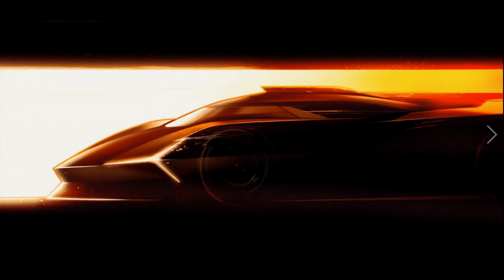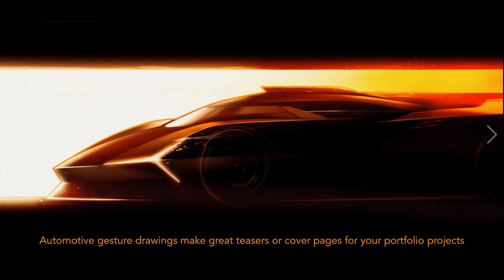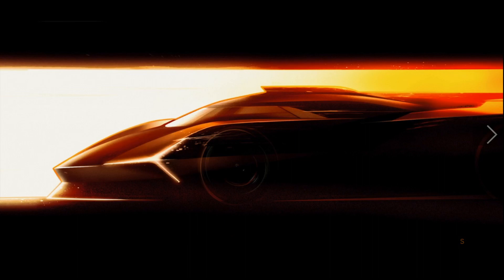Just as I was finishing up making this video, this image arrived from Lamborghini — and it was exactly what I've been talking about. It is a gesture drawing, an automotive gesture drawing, for their new race car program. This points out another great use for being able to do a gesture drawing: they make great teasers for your portfolio projects. When the first image a person reviewing your portfolio sees is an image like this, they're interested — you emotionally hook them into seeing the rest of your work. So use automotive gesture drawings as teasers in your portfolio.